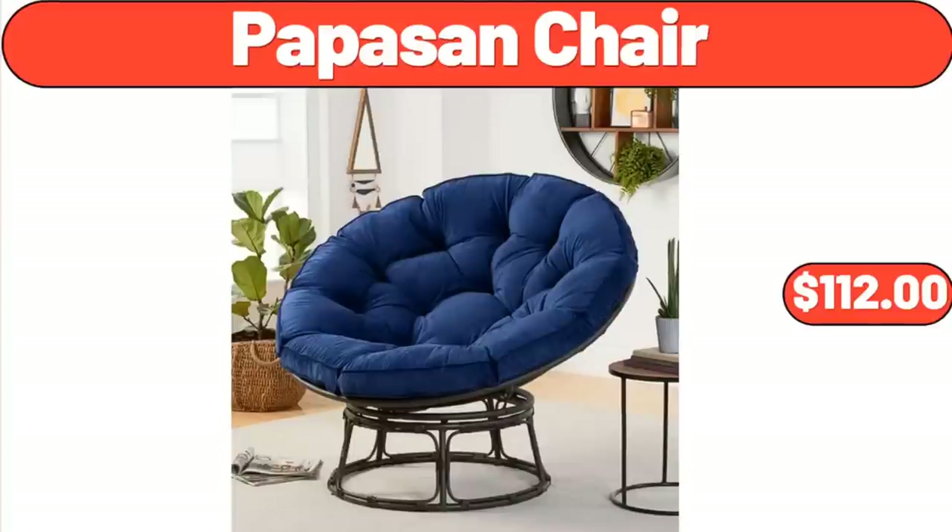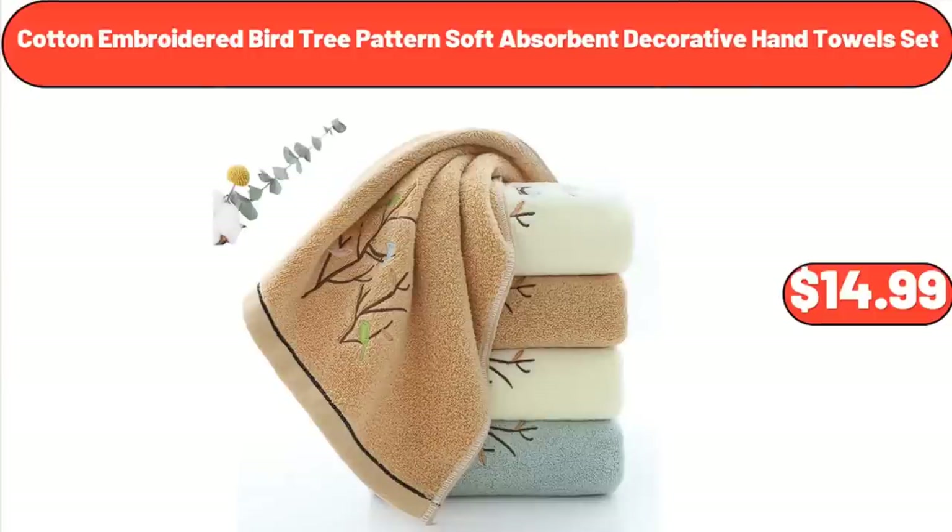Papasan Chair, $112. Cotton Embroidered Bird Treat Patterned Soft Absorbent Decorative Hand Towel Set, $14.99.